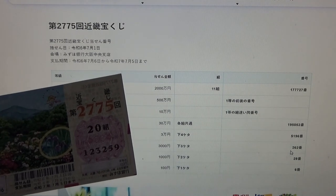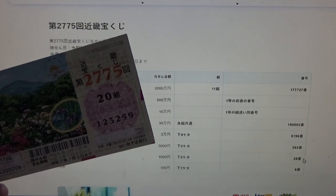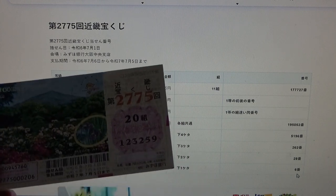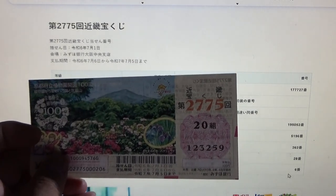To win the fifth prize, Sanen N: the last two numbers of your ticket must be 2, 8. Mine are 5, 9 — no good. And for the sixth prize, Hyaku N: your last digit must be a 6. Mine is a 9. I have completely lost.